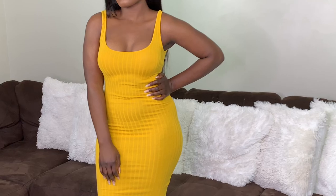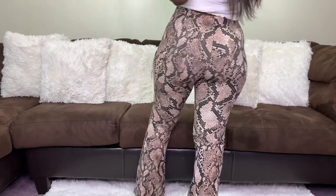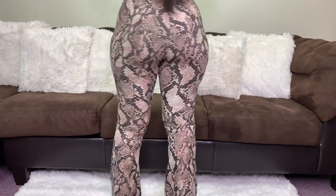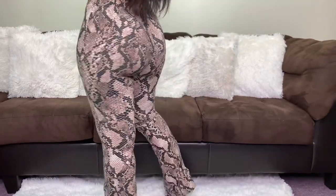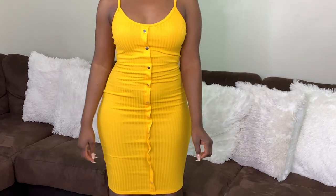And here we have these pants — they're kind of wide-leg. I don't know exactly what you call this style of pants, but they're in style now. This one was probably $9.99.